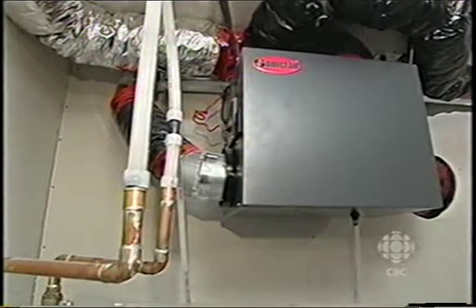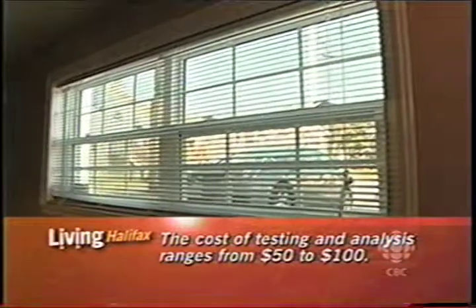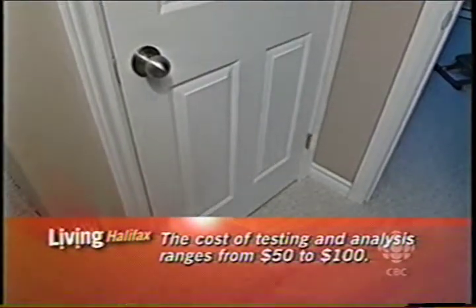How do you know if you have radon? Can you tell when you're just in your home? Actually no — it takes a test because it's colorless, it's odorless, you can't see it or taste it. You actually have to test for it.